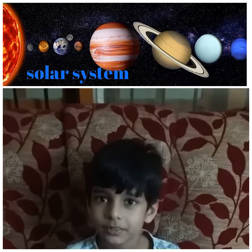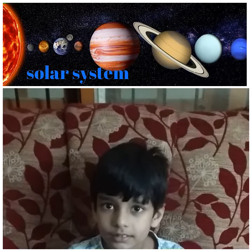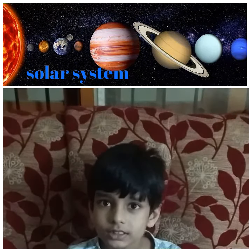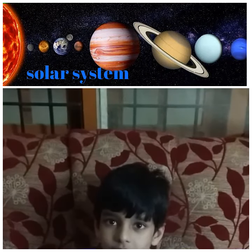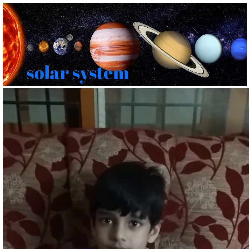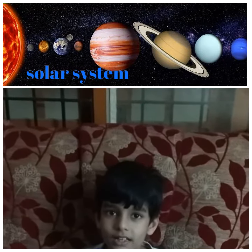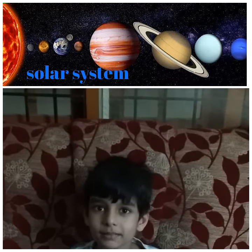Mercury is the size of the moon and has no satellites. Venus is the size of Earth and it has carbon dioxide. It revolves in the opposite direction. Earth is a blue ball. It has an ozone layer and one satellite, the moon.